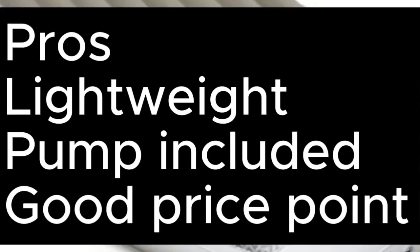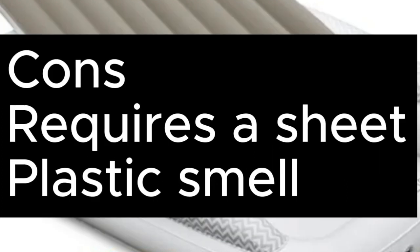Pros: Lightweight. Pump included. Good price point. Cons: Requires a sheet. Plastic smell.